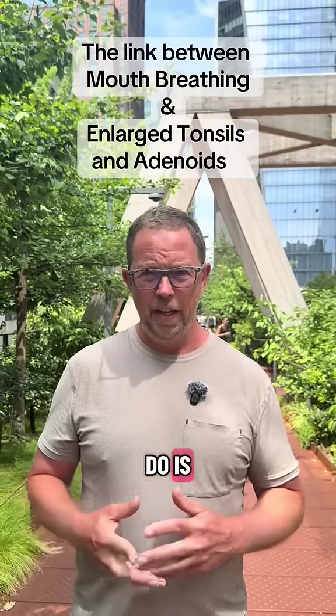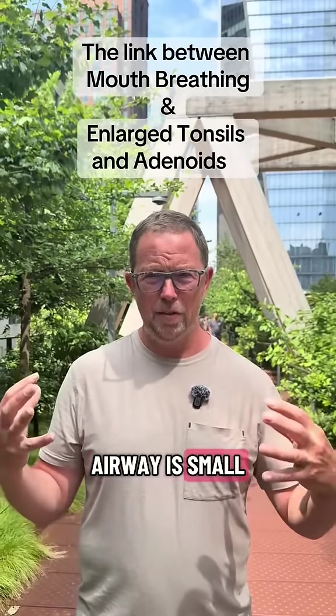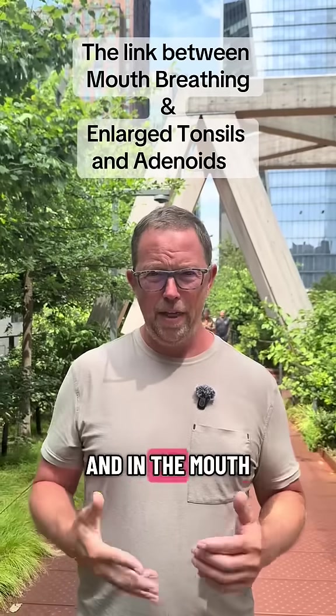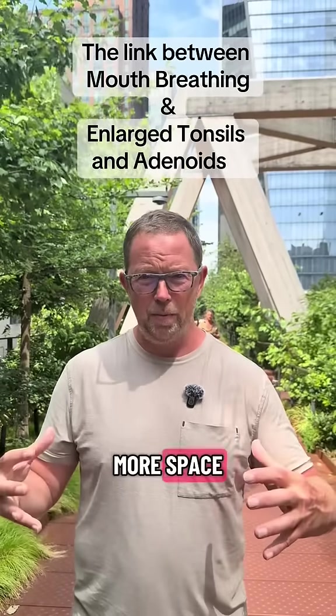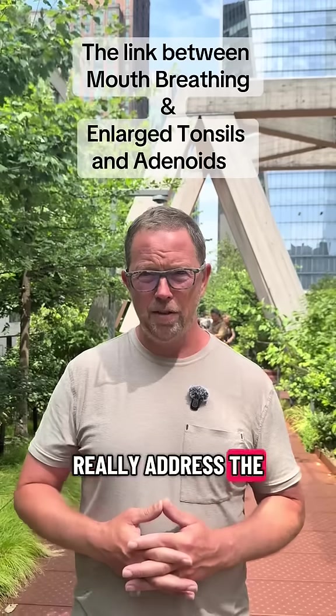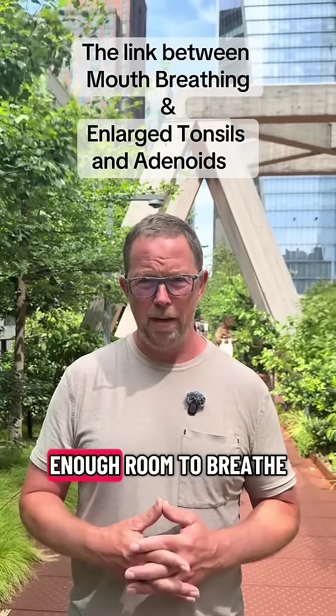So what we'll do is we'll take a look at the root cause of why the airway is small. In the nose and in the mouth, we'll use expanders. We'll use myofunctional therapy to create more space to try to really address the structural issues and the root cause of why we don't have enough room to breathe.